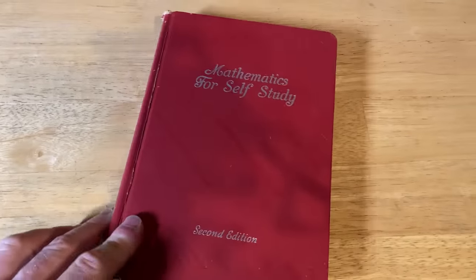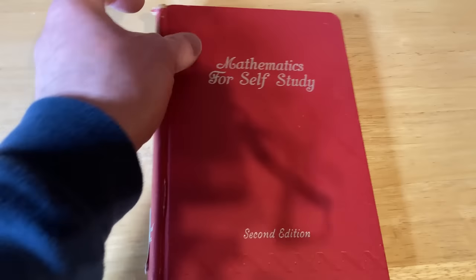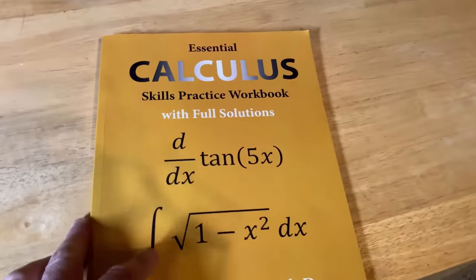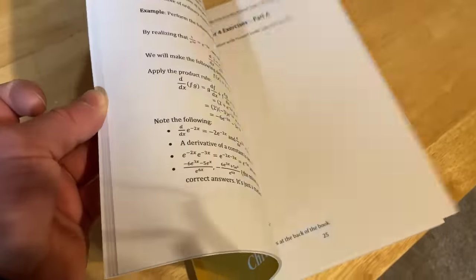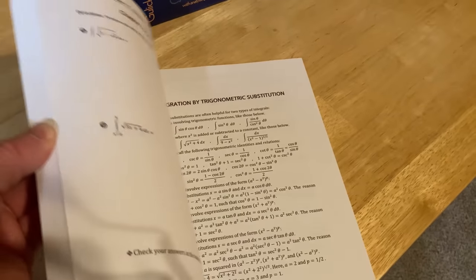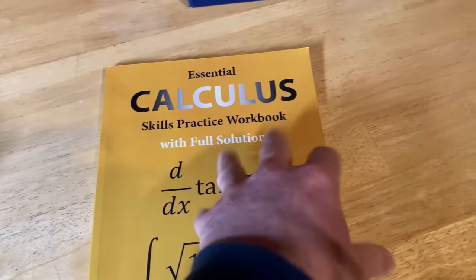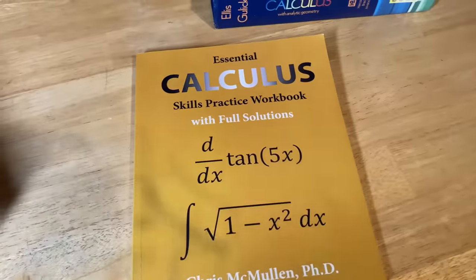This is a classic book on calculus — part of a series called Mathematics for Self-Study, written by Thompson, called Calculus for the Practical Man. This is one of the books that Nobel Prize-winning physicist Richard Feynman used to teach himself calculus. We also have the Essential Calculus Skills Practice Workbook — the problems are carefully chosen and seem to be exercises you would put on a test, so it's a great book if you're trying to get better at calculus.